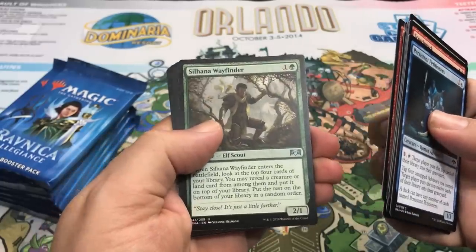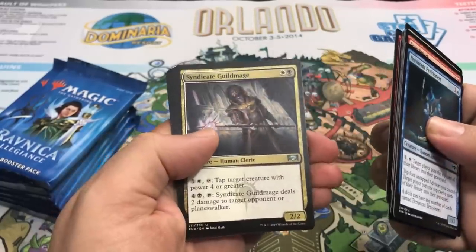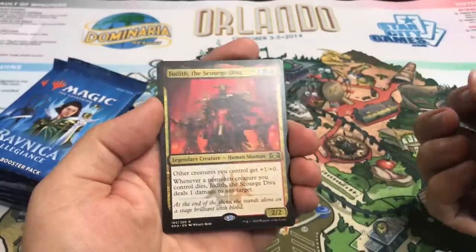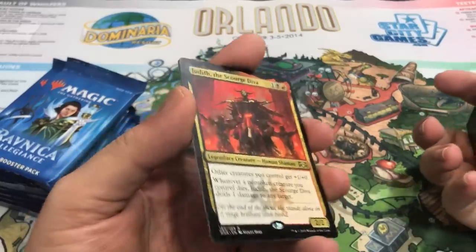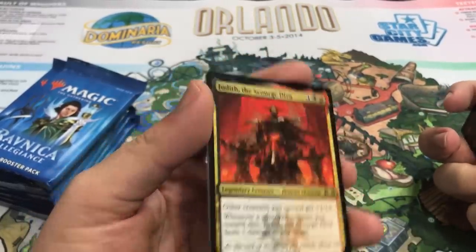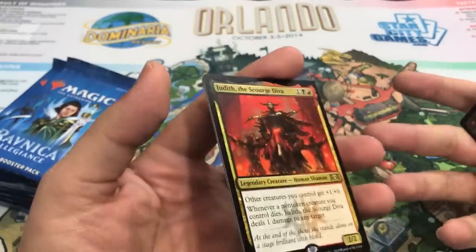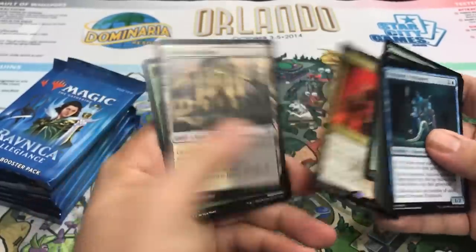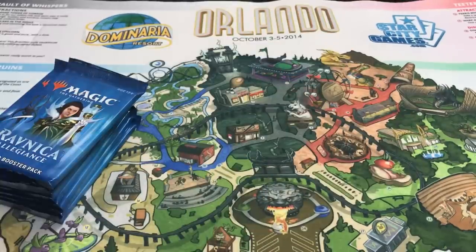We have Silhana Wayfinder, Syndicate Guild Mage, Regenesis — and our rare is another good one: Judith the Scourge Diva. There is a build right now out there that will probably show up in some standard events this weekend, which is a Rakdos Aristocrats build running this. And this is also a really sweet commander card too. Very nice, I'll take it.